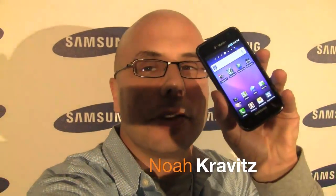I'm a supermodel in front of the Samsung logo. No, that's not true at all, but I do have their new phone. What's going on everybody? I'm Noah from Technobuffalo.